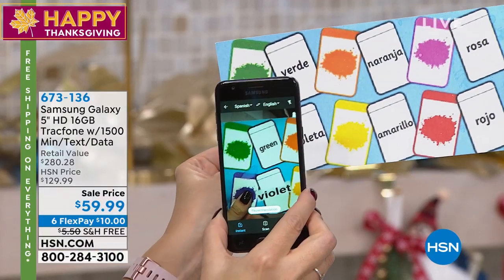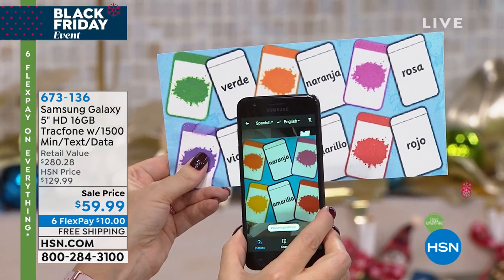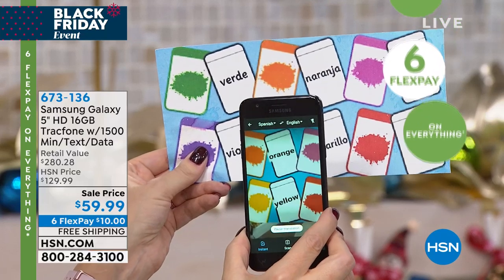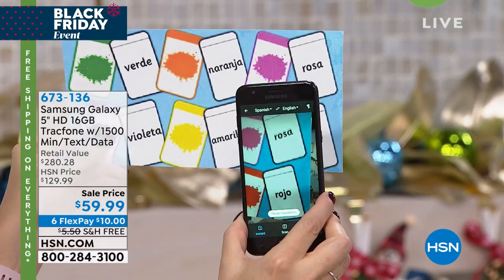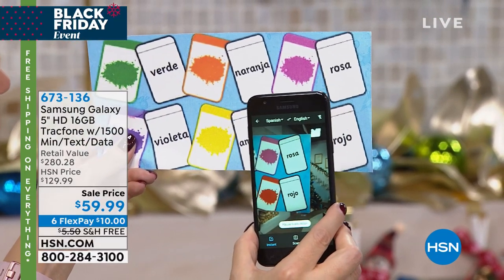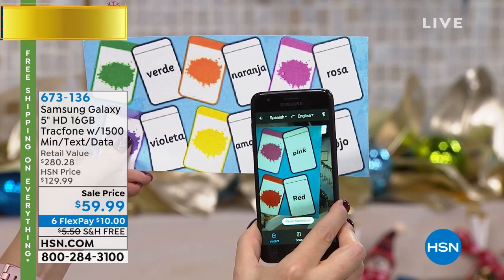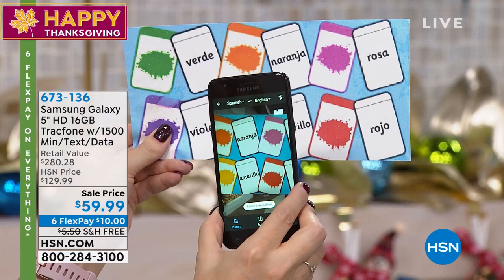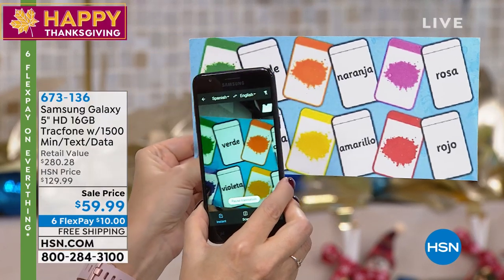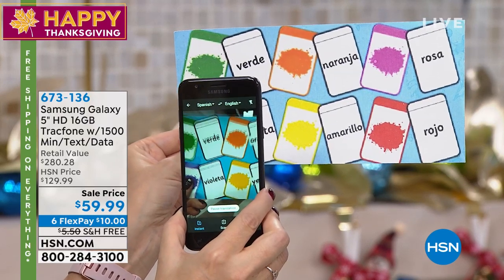I went into the Google Play Store and downloaded a free translation application. So if you find yourself in an exotic restaurant and can't read the menu, you just hold up your camera on your brand new Samsung Galaxy and it does a live translation right before your very eyes. It automatically translates. If you're having a face-to-face conversation with a person who speaks a different language, this will actually translate your conversation back and forth.